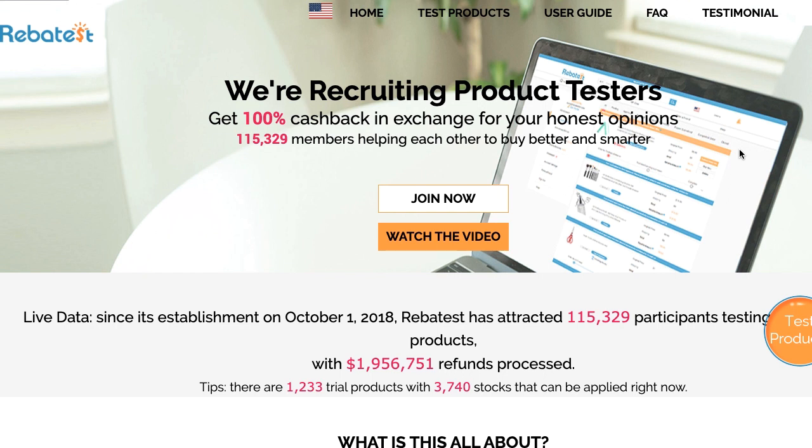The first thing we want to talk about today is this company called RebaTest. It's a relatively new company that I started using last year. They reached out to me and said they have this program where you can actually test out products for free. Let me explain how this works.